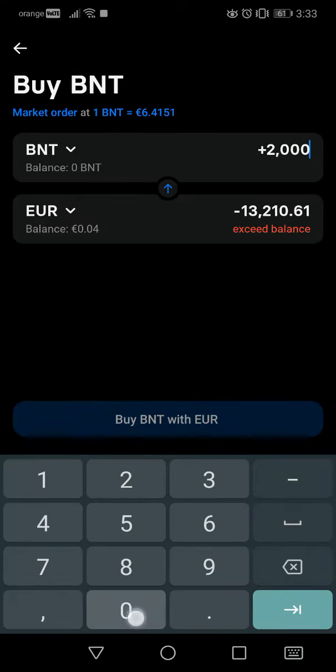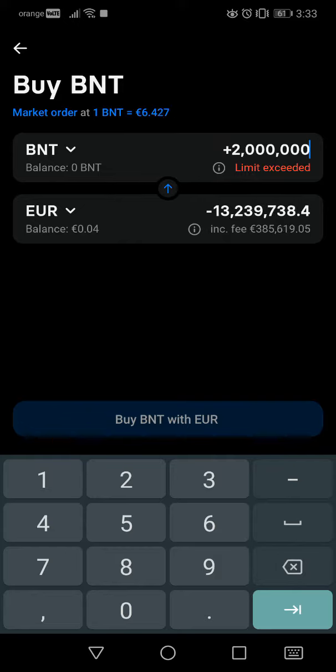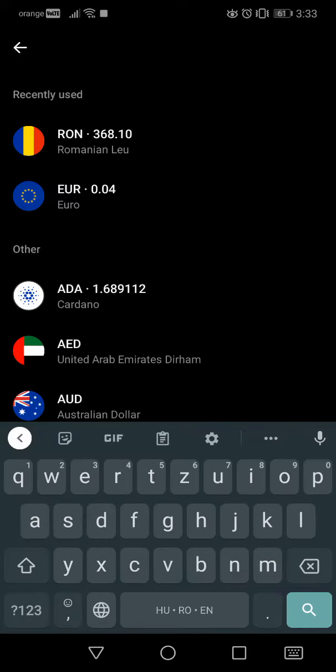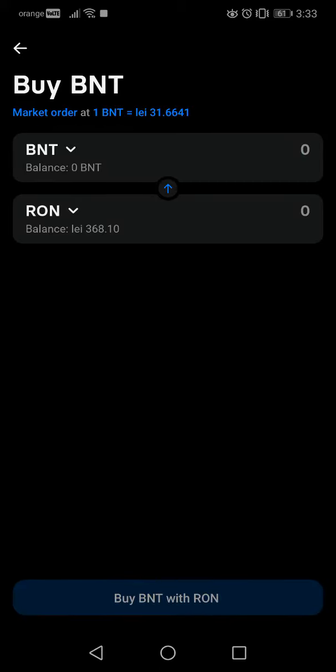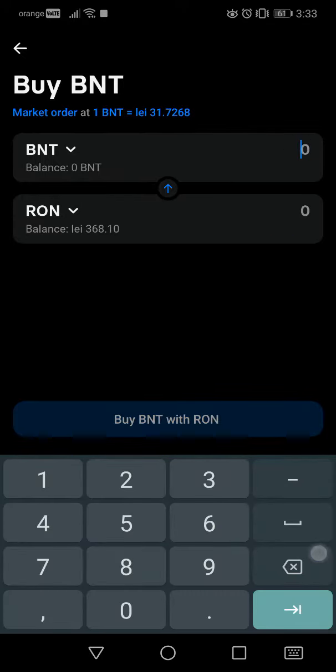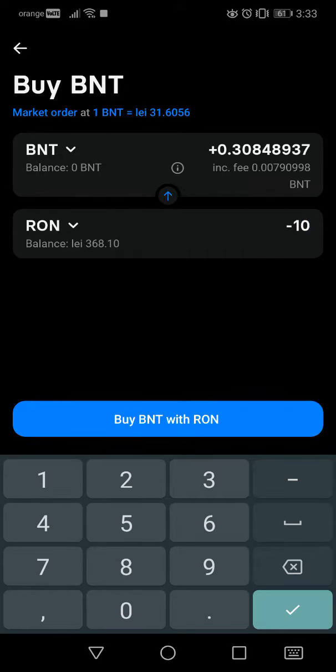2 million Bancor would be 13 million euros, so I don't have that much money. You can choose the amount of crypto that you want to buy, or you can choose the amount of money that you want to invest in this cryptocurrency. For example, if I want to buy for 10 euros, I will get 0.3 Bancor.